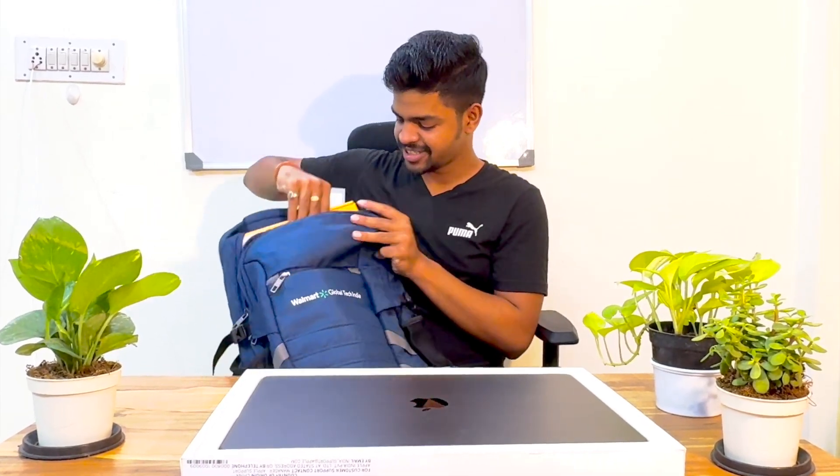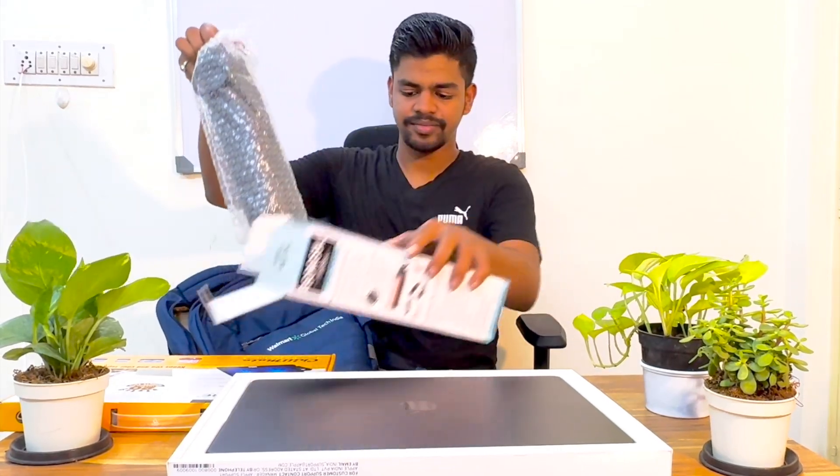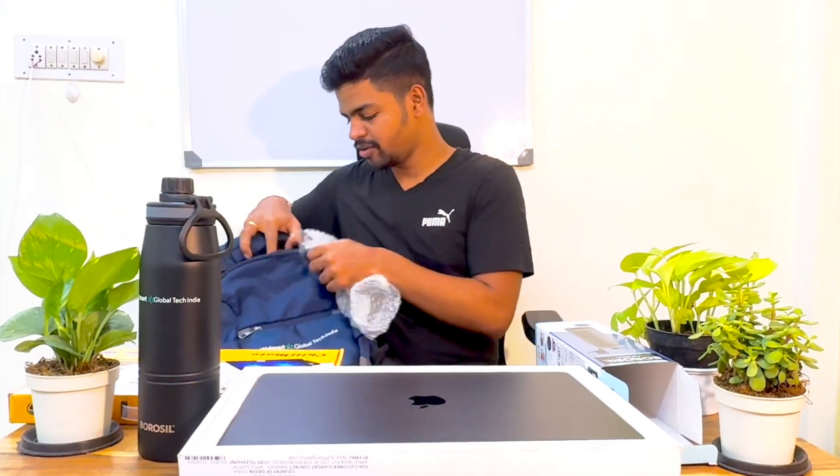There is also a mouse pad — pretty cool. And after that there is a cooling pad, which I think will be helpful for working, but not for MacBook — I will use it on my personal Windows laptop. Apart from these things, there is a water bottle. Let's unbox it — really cool! And that's the final one.